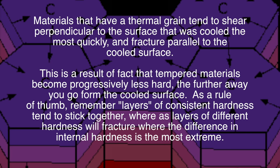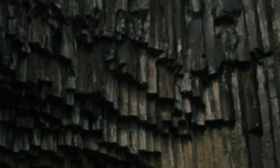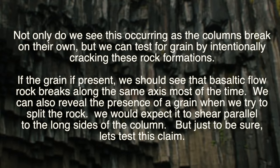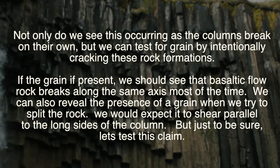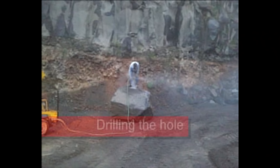As a rule of thumb, remember: layers of consistent hardness tend to stick together, whereas layers of different hardness will fracture where the difference in internal hardness is the most extreme. Not only do we see this occurring as the columns break on their own, but we can test for a grain by intentionally cracking these rock formations. If the grain is present, we should see that basalt flow rock breaks along the same axes most of the time. We can also reveal the presence of a grain when we try to split the rock — we would expect it to shear parallel to the long sides of the column. But just to be sure, let's test this claim.